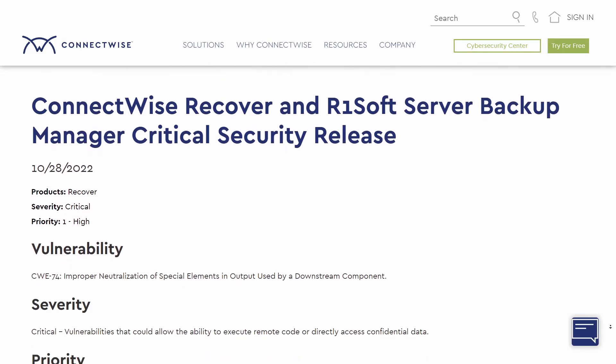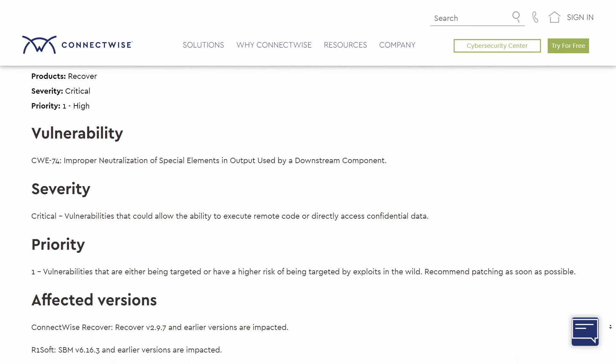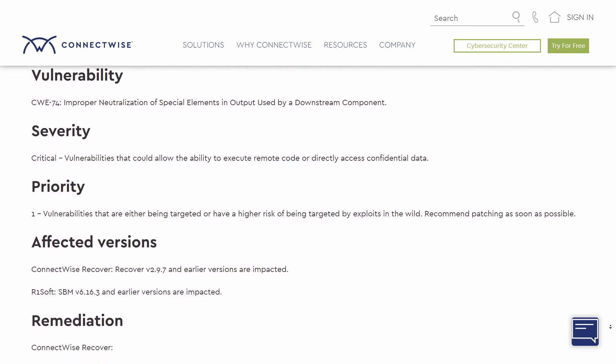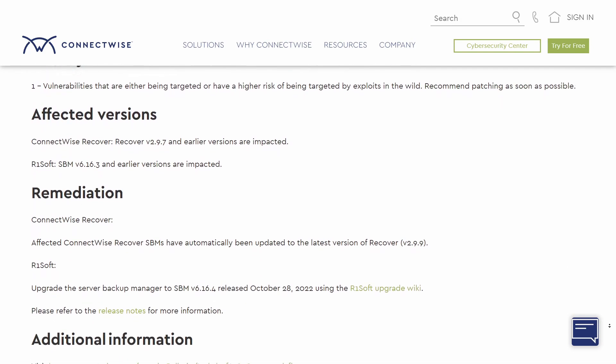This vulnerability has been patched. There is a fix available. There is a security release that has been published online, pushed down to all cloud instances. And for those users that need to manually update, you can do that for the R1 Server Backup Manager SE software.